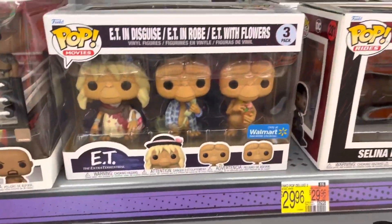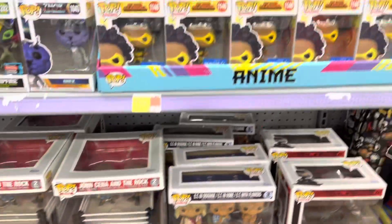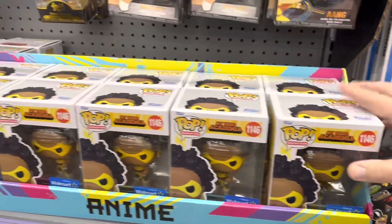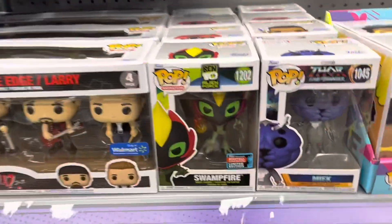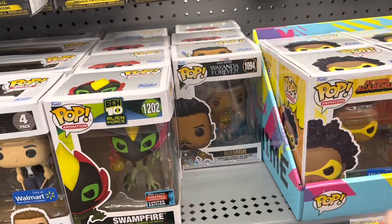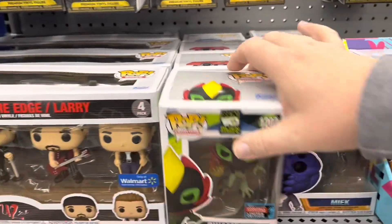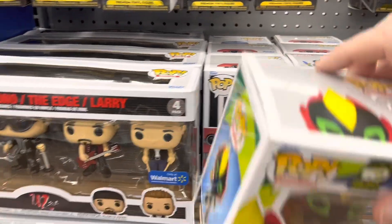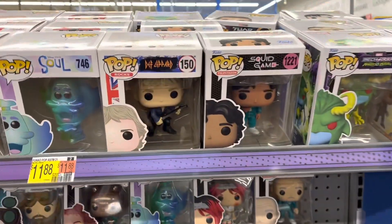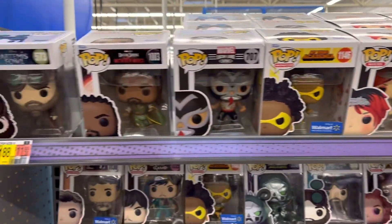And we got some Pops. There's the E.T. three-pack. Got a whole place full of these Lock Locks. There's Swampfire. And Meek from Love and Thunder. There's Namor. And B2 Emo. And we got some more Pops up here.